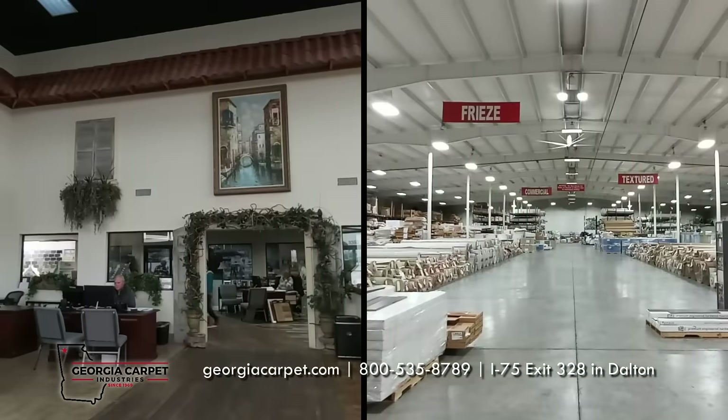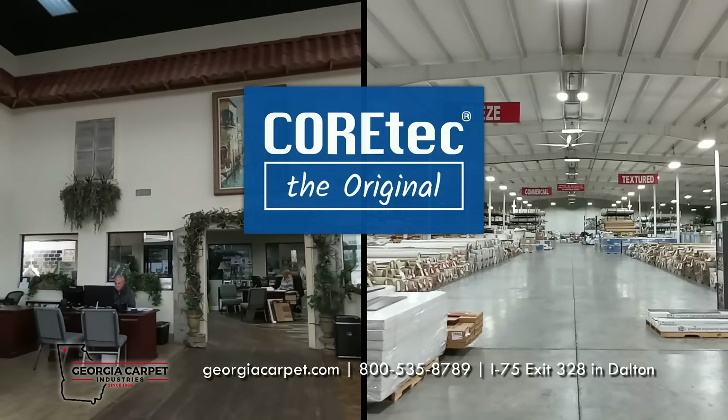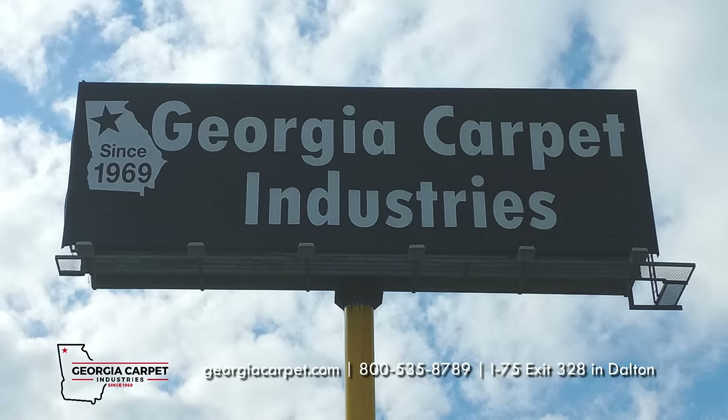For the best pricing deals and to order free samples of Cortex SoftStep, visit our website at GeorgiaCarpet.com or give us a call at 1-800-535-8789.